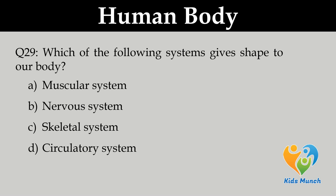Which of the following systems gives shape to our body? Option A. Muscular system, Option B. Nervous system, Option C. Skeletal system, Option D. Circulatory system.